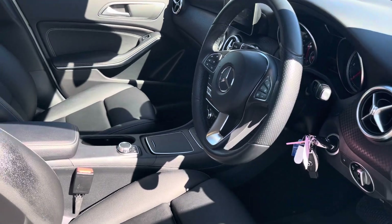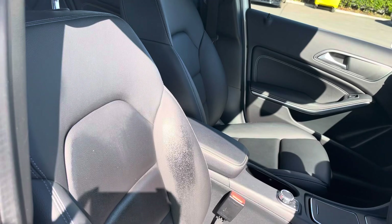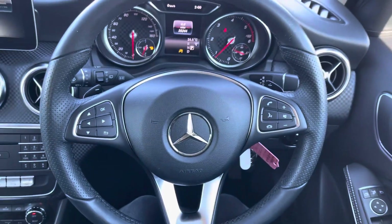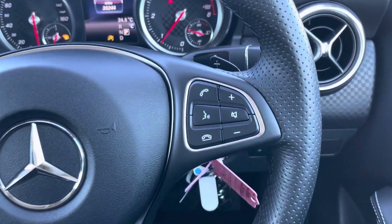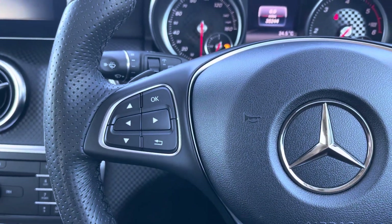Moving into the driver's side of the car now, we have the front seats which have been designed to provide excellent comfort on those longer journeys and they can be heated, which is great for the winter months. The multifunctional steering wheel provides the driver with access to controls such as volume adjustment, telephone controls, and the controls needed to navigate the digital display screen located behind the wheel.